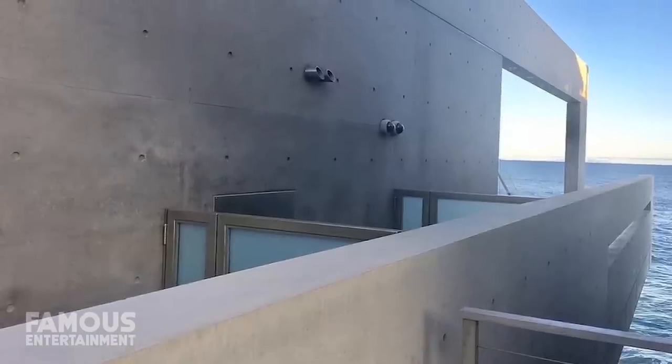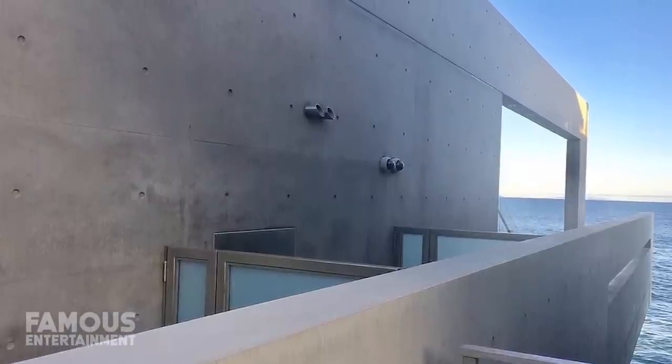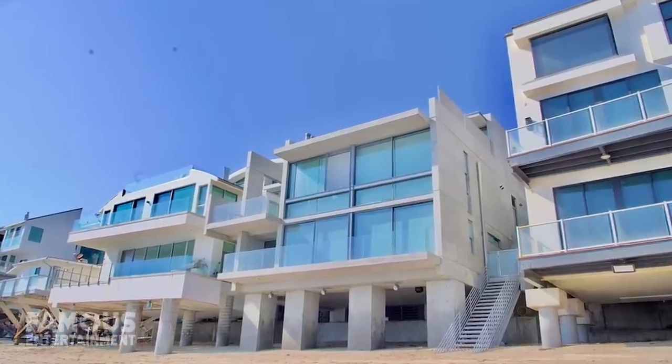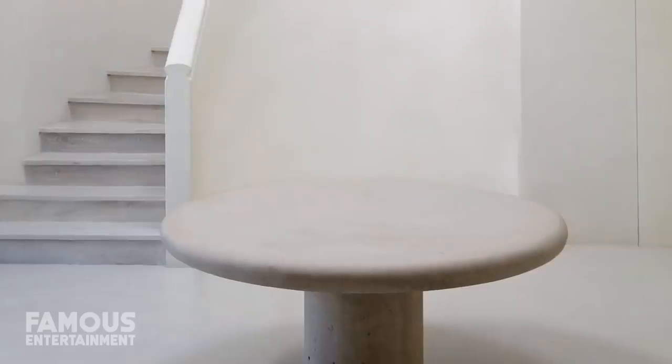Photos of the inside of Kanye's home are slim to none, but the interiors and furnishings have been described as minimalistic yet warm. On another note, Kanye's new digs are only 30 minutes away from his former Hidden Hills compound where his ex-wife Kim and the kids are currently living, so that's definitely a convenient bonus.